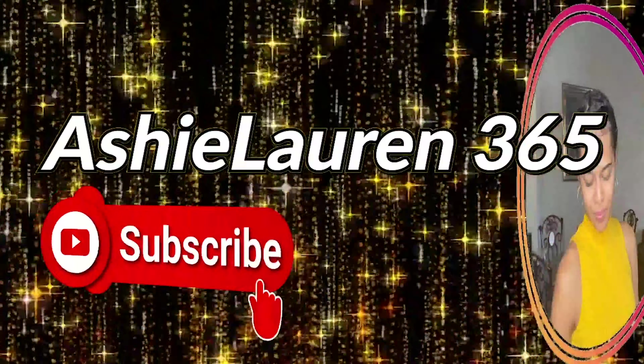I'm back with another natural hair product review. Hi guys! Welcome back to my channel where we focus on growing healthy natural hair.